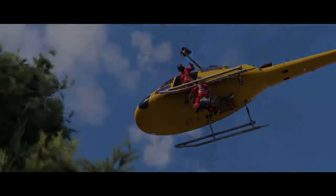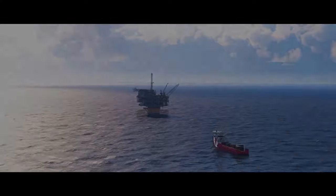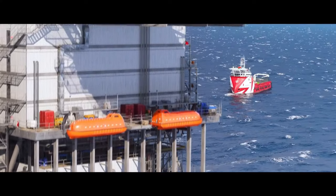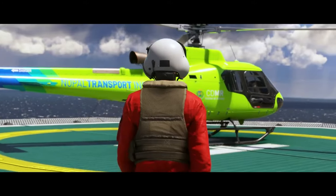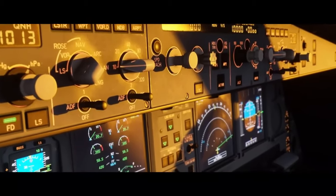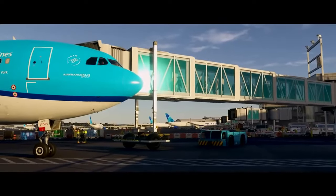Next up, the aircraft models. In 2024, we're getting even more meticulously crafted planes, from commercial airliners to private jets, and yes, even helicopters. The level of detail in these models is unprecedented, with every button and switch in the cockpit modelled to perfection.